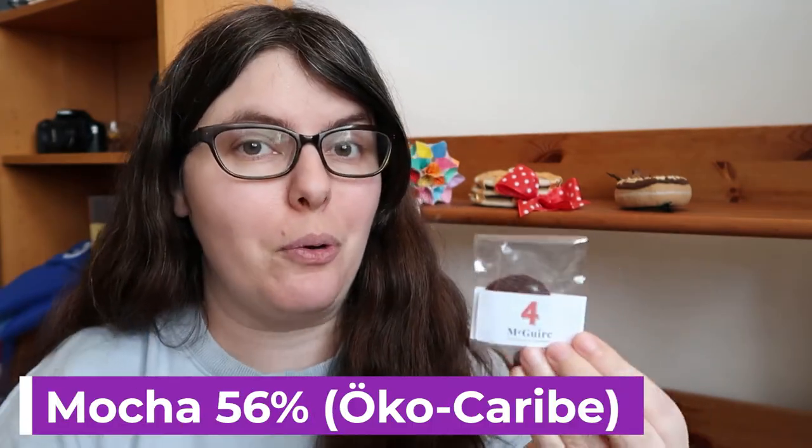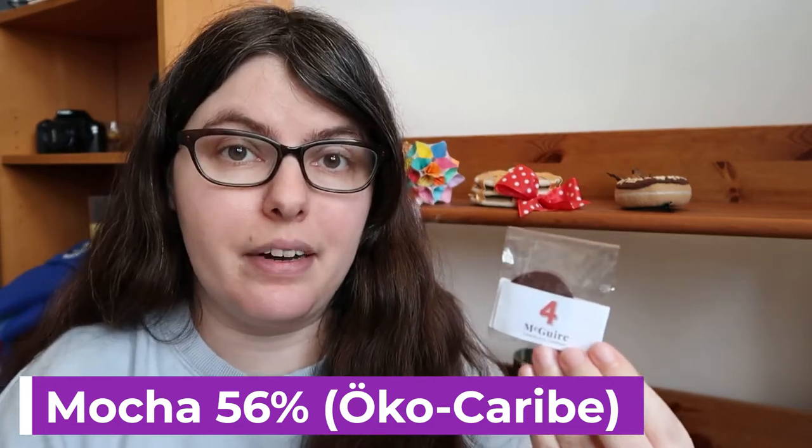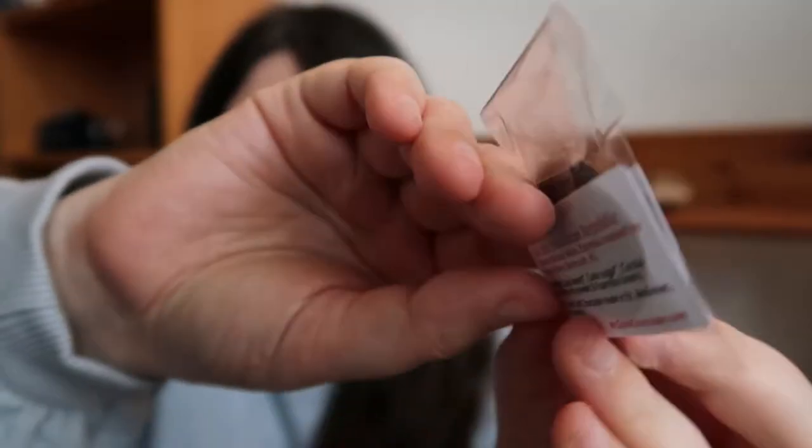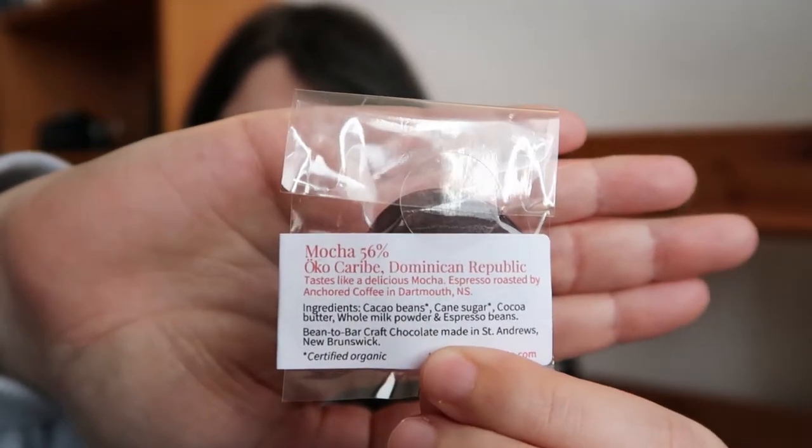Number four is the mocha 56% with the origin being Oco Caribe in the Dominican Republic. I'm not eating this — I cannot handle coffee products. You think I can't handle booze? Coffee is worse. That being said, Oco Caribe can do kind of two notes: it can be really caramelly or really red fruit. I think caramel with coffee and chocolate could be excellent. I'm very curious if someone who likes coffee could comment on this one. I'm not touching it.